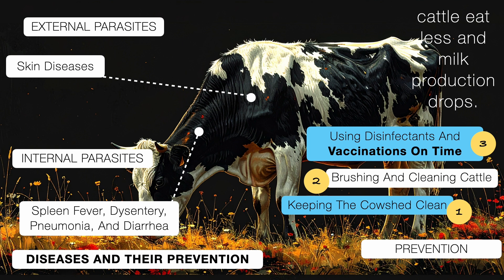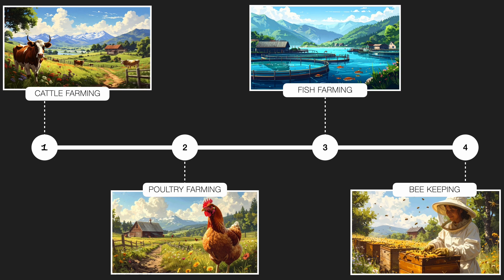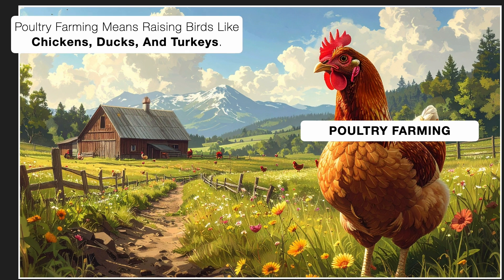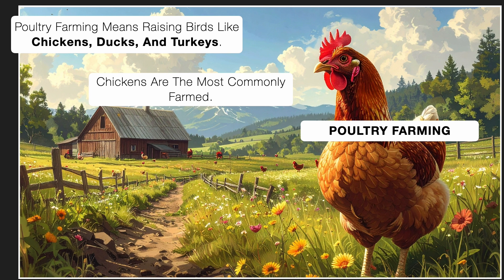Alright, so that's cattle farming in a nutshell. Now let's switch gears and talk about poultry farming. Poultry farming means raising birds like chickens, ducks, and turkeys — and among these, chickens are the most commonly farmed. They are raised for two main reasons: eggs and meat.